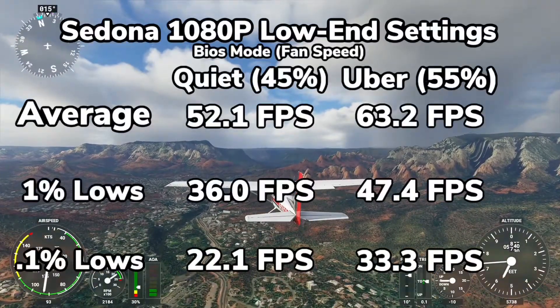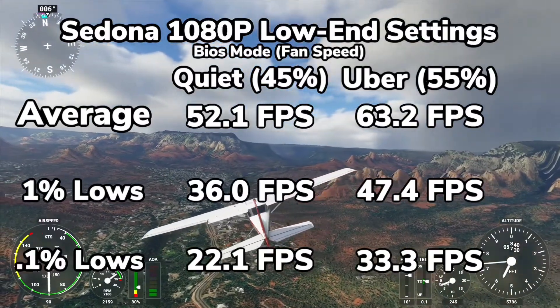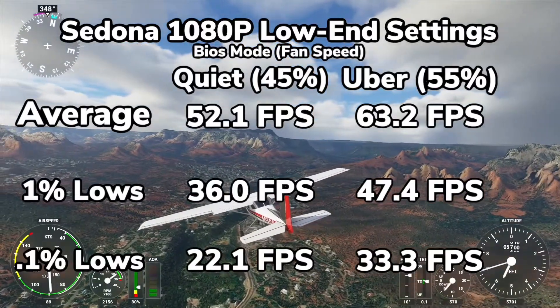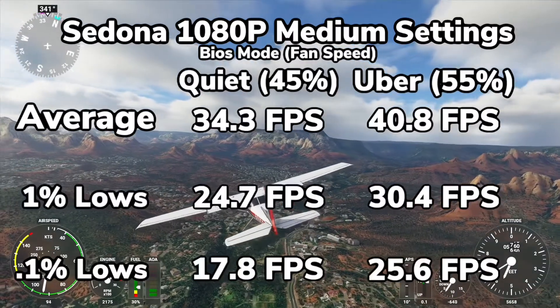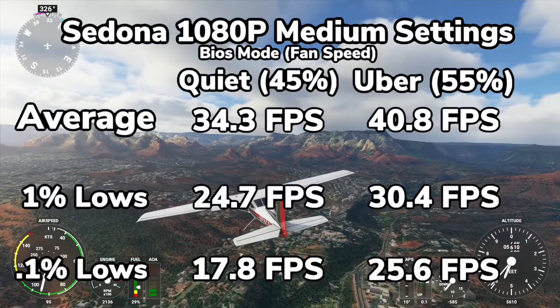Starting out with the low-end settings at 1080p, we get an average of about 52 FPS for the quiet mode, and flipping the switch to Uber, we found that the frame rates increased by about 10 FPS all around, which was a nice bump in performance. At medium settings, we're still seeing some pretty decent frame rates, with an average of 34 FPS for the quiet mode, and 40 for Uber.